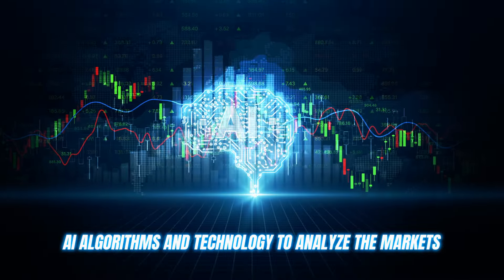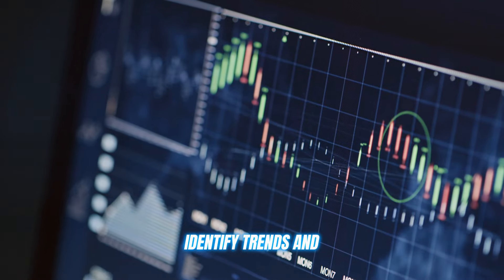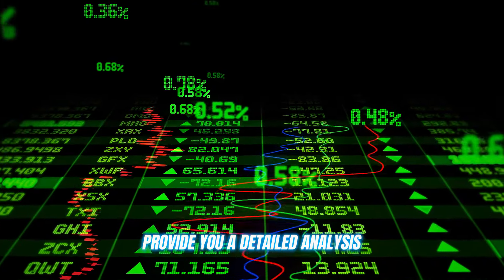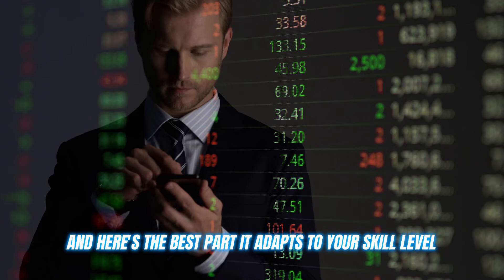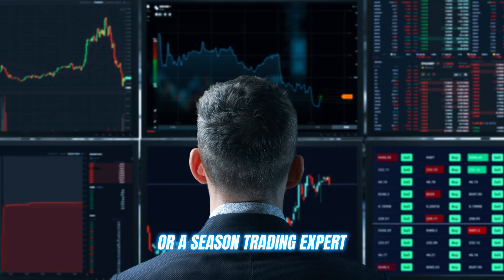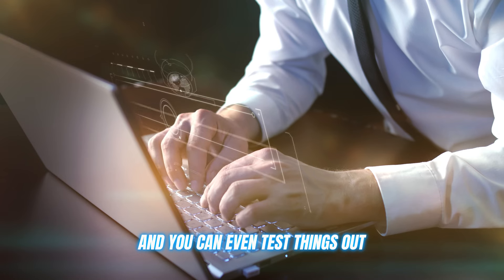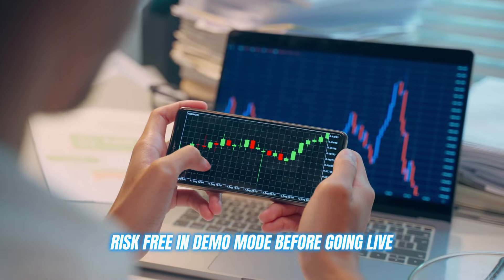It uses advanced AI algorithms and technology to analyze the markets, identify trends, and provide you with detailed analysis to optimize your trading game. And here's the best part: it adapts to your skill level, whether you're a complete beginner or a seasoned trading expert. The settings are fully customizable, and you can even test things out risk free in demo mode before going live.